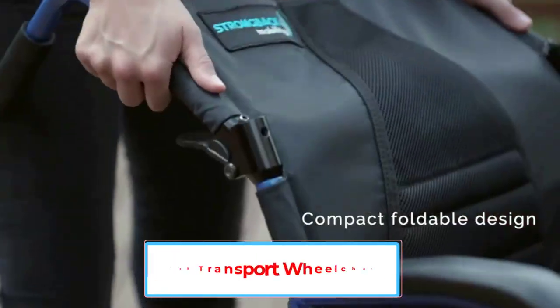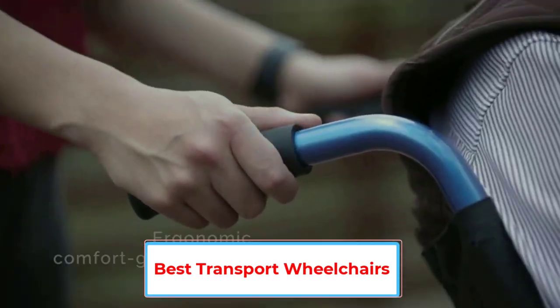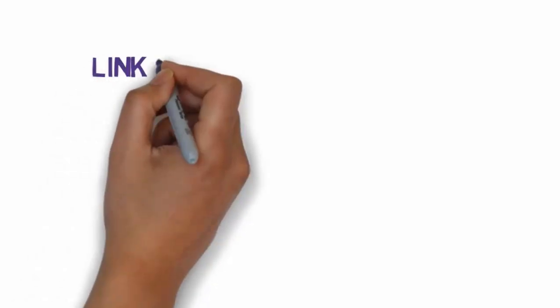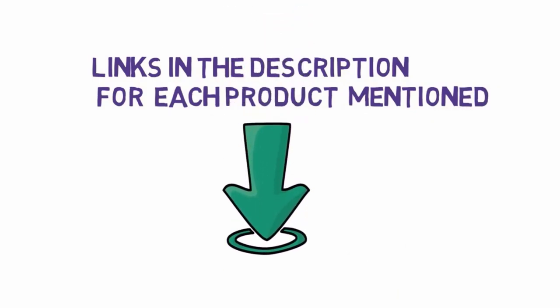Are you looking for the best transport wheelchairs? In this video, we will look at some of the 5 best transport wheelchairs on the market. Before we get started with our video, we have included links in the description, so make sure you check those out to see which one is in your budget range.